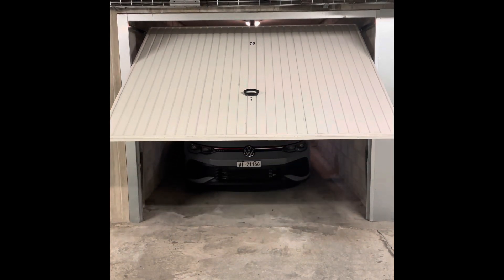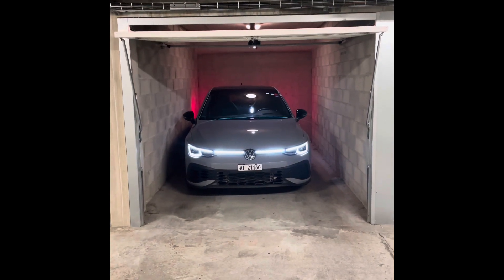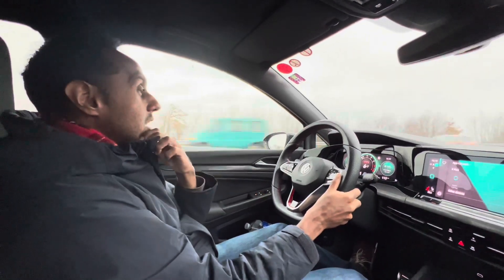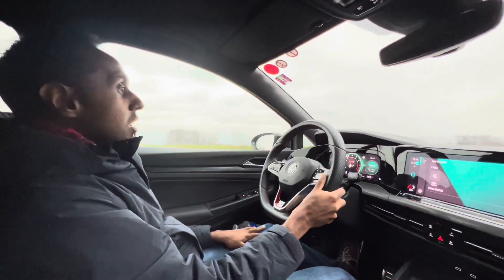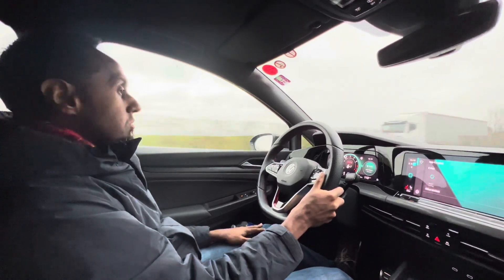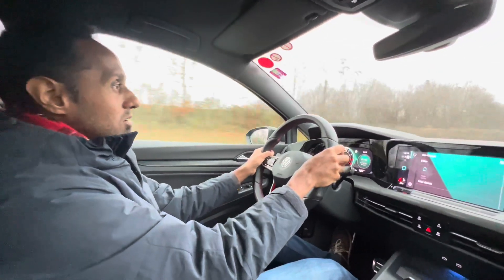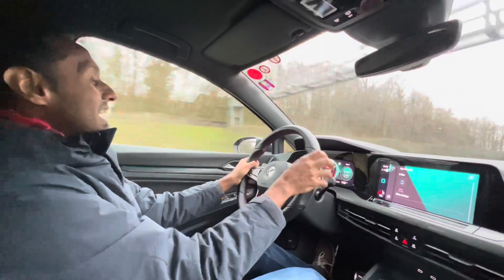How is the car to live with on your daily boring highway commute? It's very comfortable. It has the DCC so when you switch modes you can adjust the suspension. Right now it's in Sport mode so it's a little bit more bumpy, but when you put it into comfort or eco mode it's very pliant and very comfortable. Great fuel consumption — for a 300-horsepower car I was getting about 11 to 12 liters per hundred on the highway, and I was hammering it quite a bit.